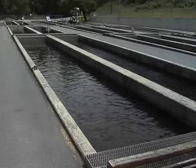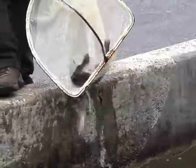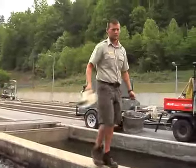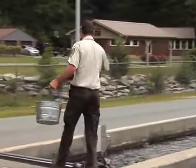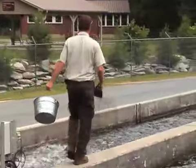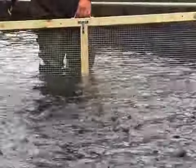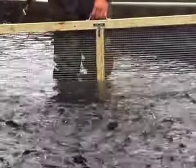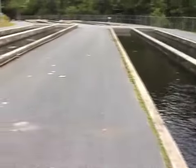In these ponds, called raceways by the staff, the trout thrive and reach many different weights. We feed them a dry pelleted diet — it's basically grain based, high in protein, with vitamins and minerals milled into the feed. It depends on the size of the fish: anywhere from 8,000 of the bigger 9 to 10-inch fish per raceway, to 50 to 60,000 of the smaller 2 to 3-inch fish per raceway.